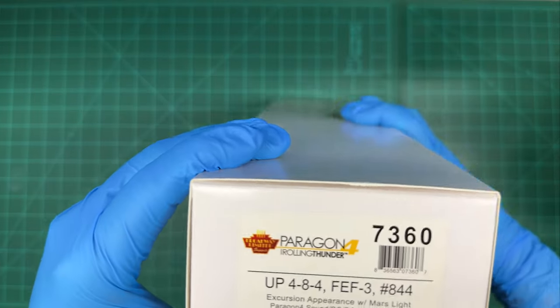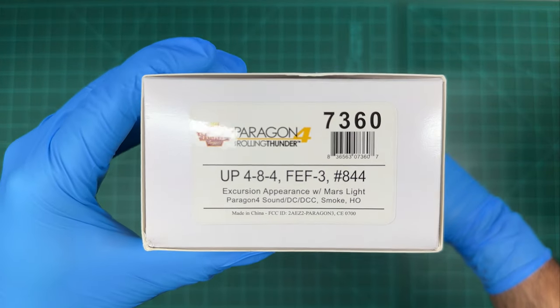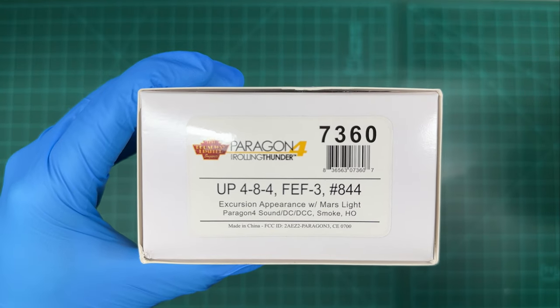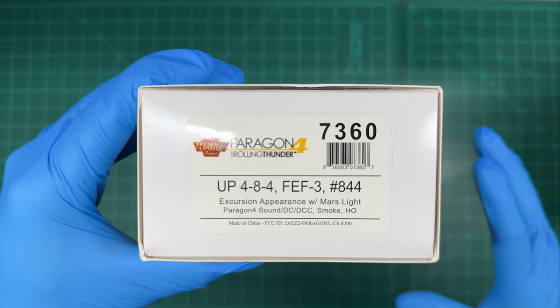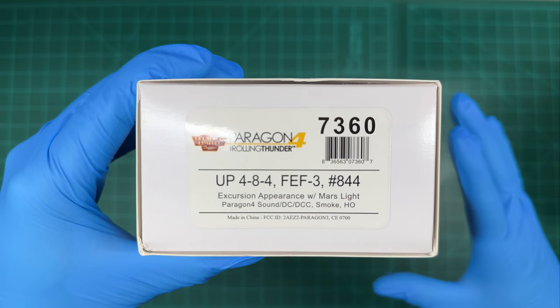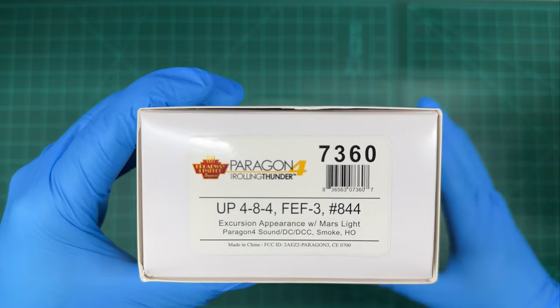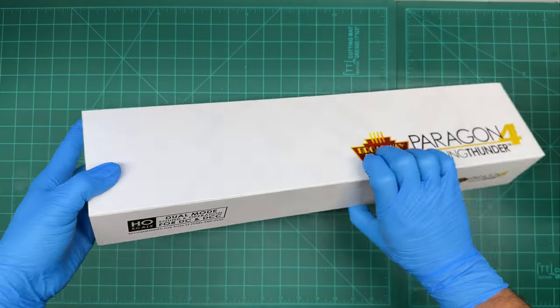This one is the excursion appearance with the Mars light. Now I'm a sucker for lights, so when I saw that I just had to have this engine. I love lights — I love when engines have beacons and a bunch of other auxiliary lights that they don't typically have. You guys should see my vehicles, they are covered in lights.